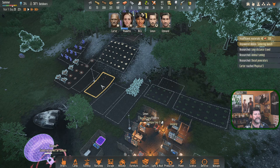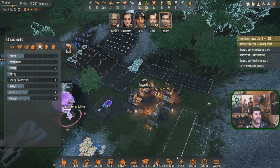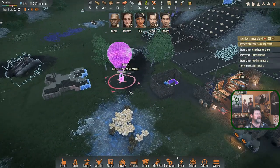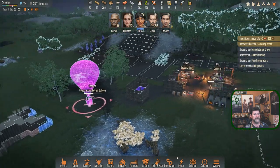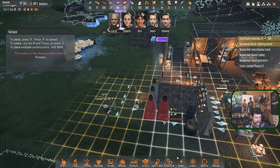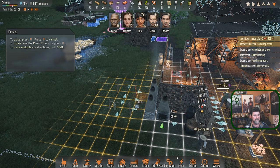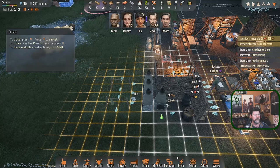Rita is probably the one but she's needed so badly here - she just went to sleep. Edmund might be who we send this first time. We're at 2200 hours - Edmund might be able to finish the balloon tonight. Carter has 100 stone ready. Let's pop in one or two more furnaces - right there. The still is coming from that side so we won't block it.